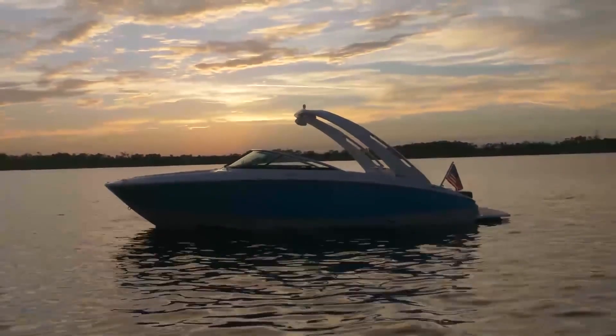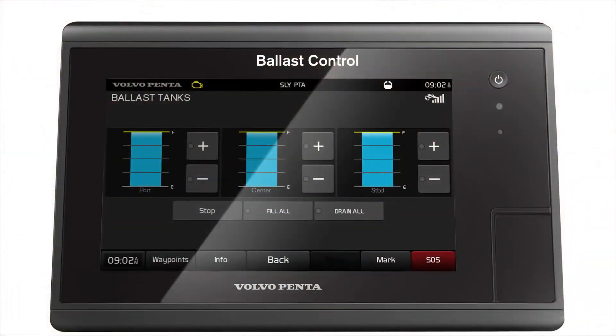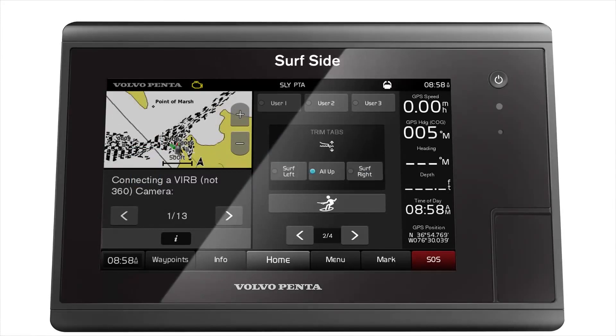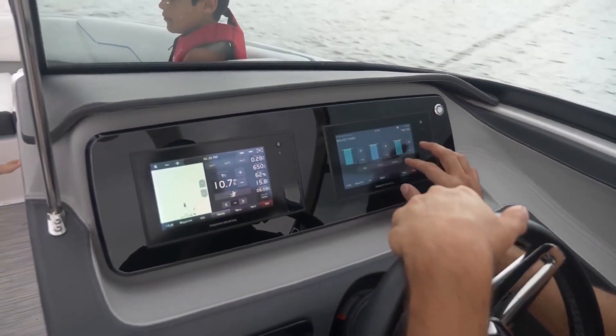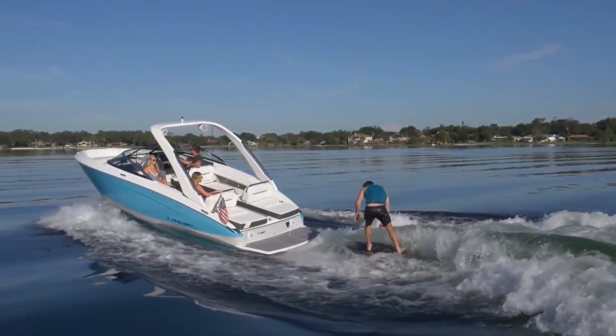The watersport control brings the easy boating experience to wake surfing. Now your ballast, trim, speed control, and surfside are integrated into our multi-function display and available at the touch of a screen. Your days on the water will never be the same.